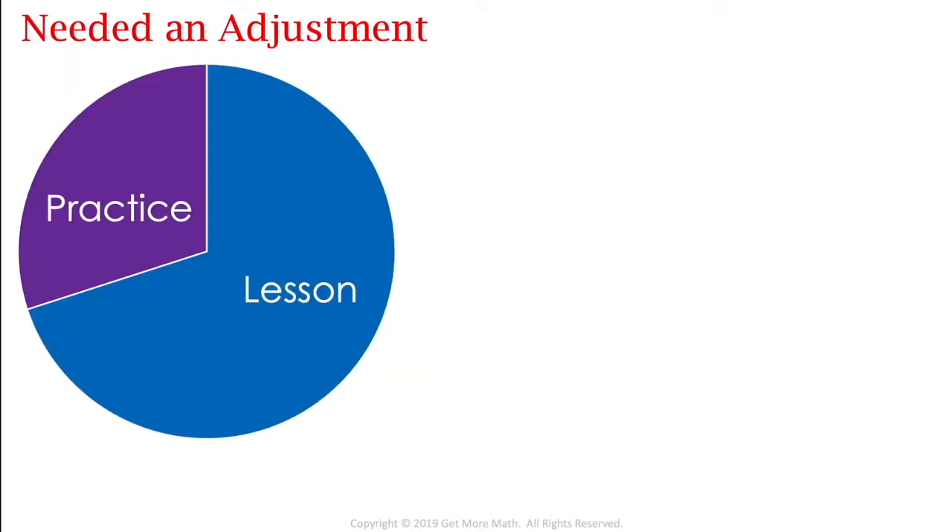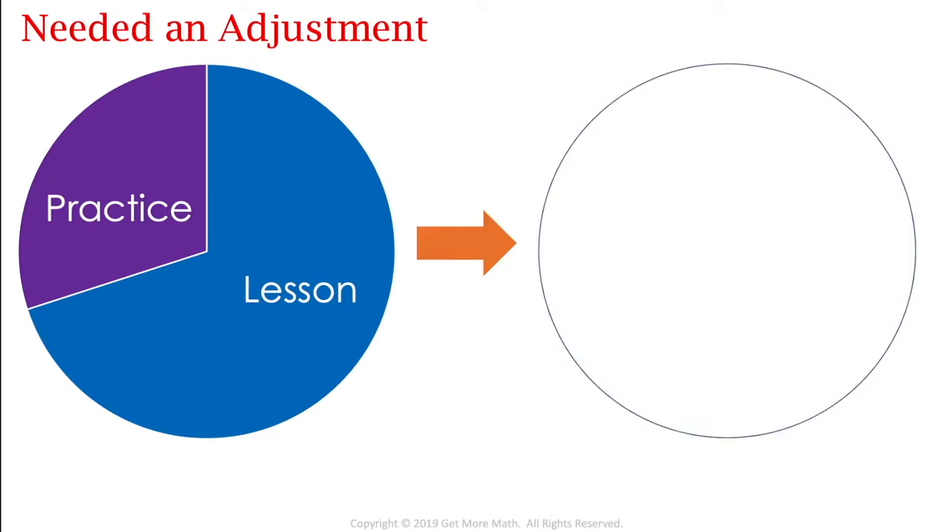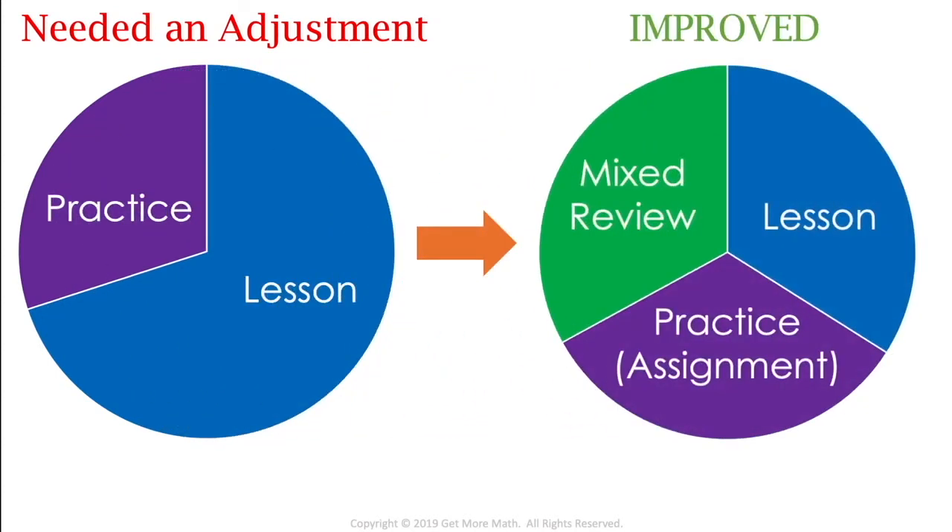Our creator Josh Britton had the same dilemma — short term it was working great, but long-term retention just wasn't happening. So we knew there needed to be an adjustment. We still have that lesson where the teacher engages with students through activities and fun ways to teach. There's still practice on that content through what we call assignments. But that powerful extra piece is the mixed review, where students are going to continue to work with that content throughout the entire year.